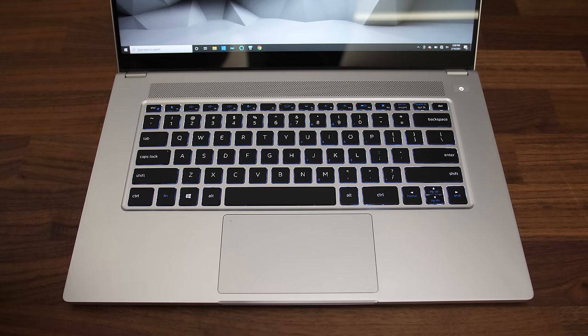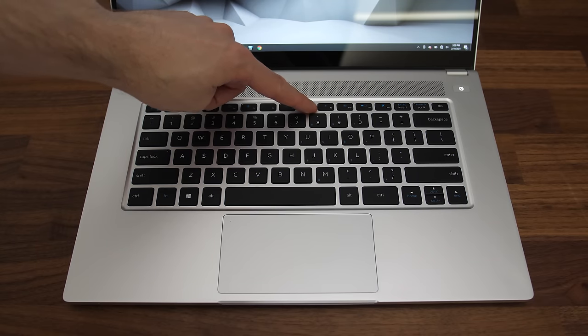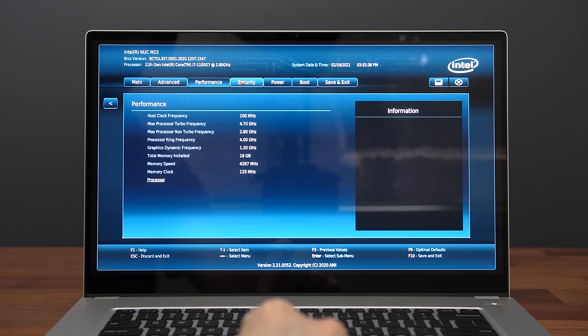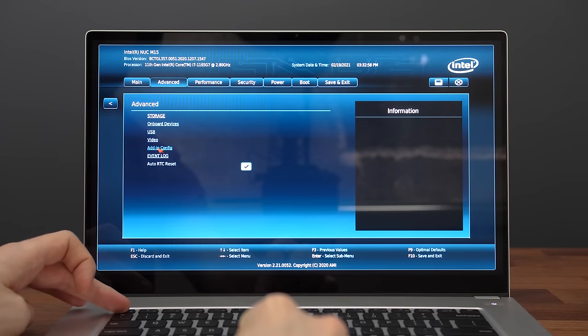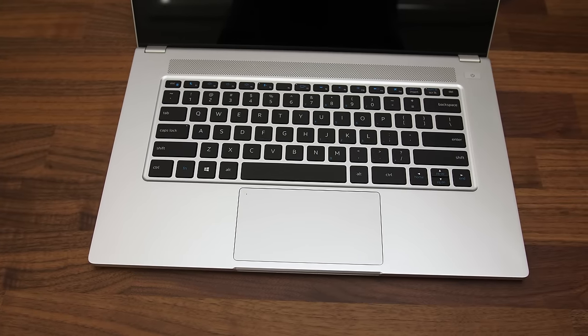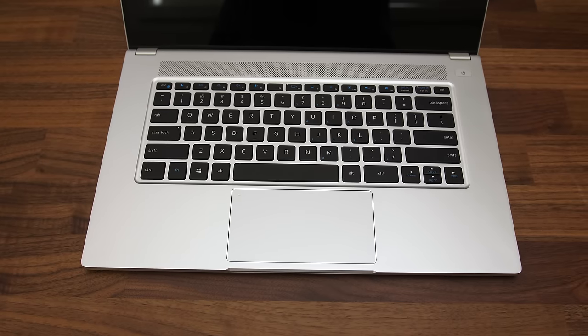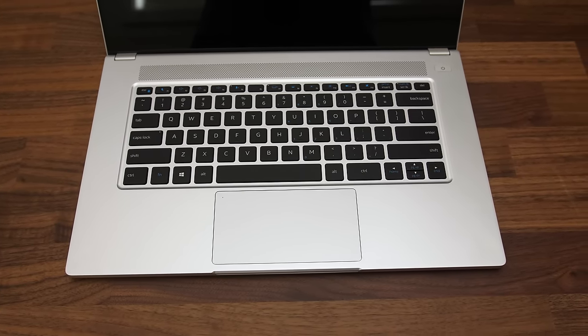The keyboard has white backlighting with two levels of key brightness, which illuminates all keys and secondary key functions, and it automatically turns off after 5 seconds. I couldn't see options for extending this in the BIOS, though there were quite a few other useful options available in Intel's BIOS. There's no numpad on this 15-inch laptop, so the result is keys with lots of spacing — personally I don't like that, but that's subjective.